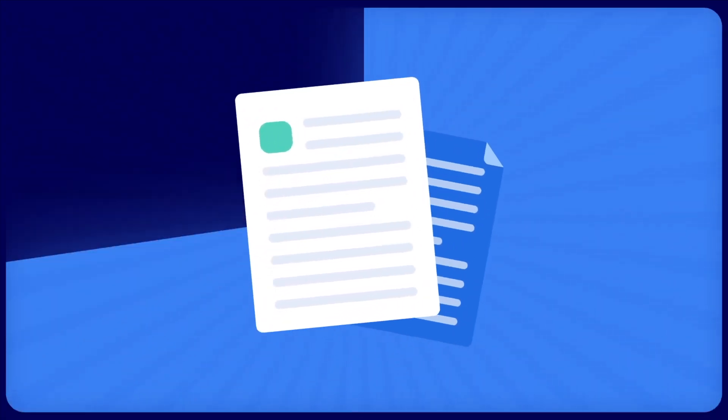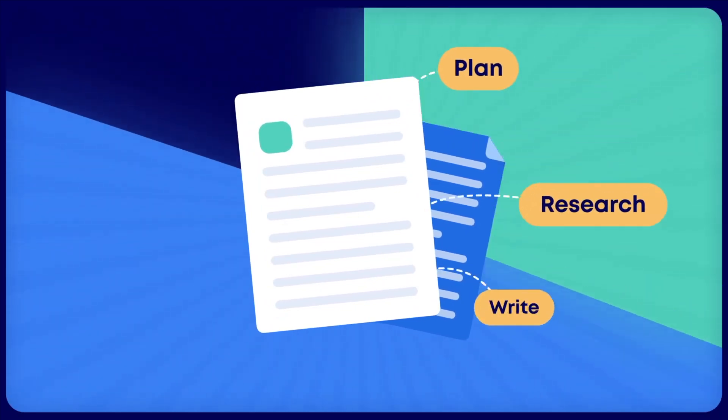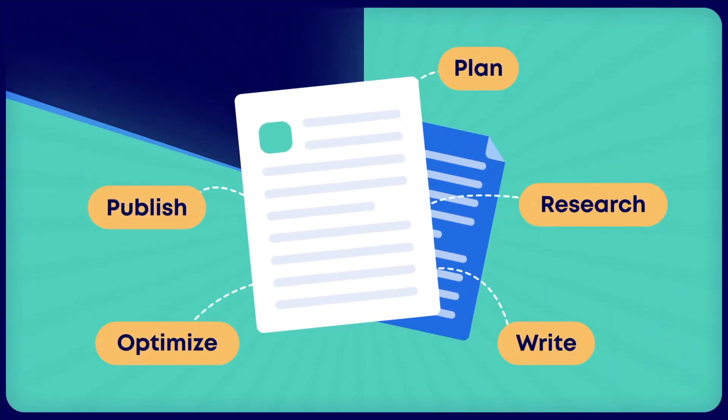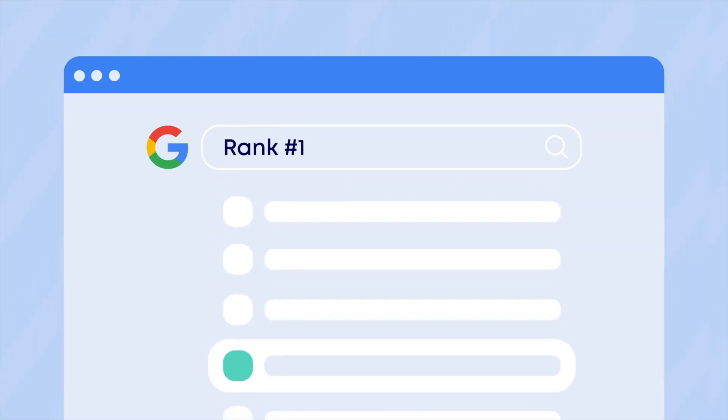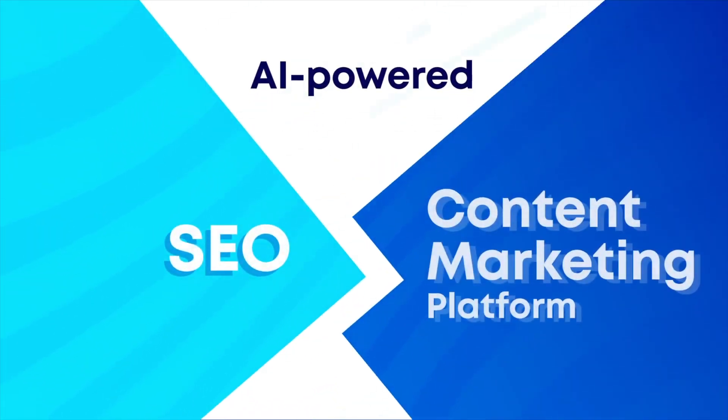ScaleNut's main focus is on simplifying content creation. At the heart of its platform is its AI writing assistant, which helps users generate ideas, create outlines, and even draft entire articles. By entering a keyword or topic, users receive suggestions for titles, headings, and even paragraph structures. This feature is a major time saver for users dealing with writer's block or needing inspiration.